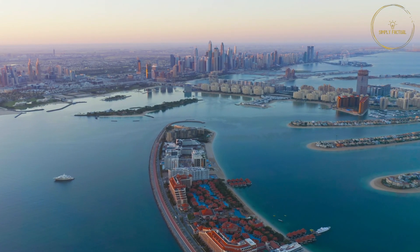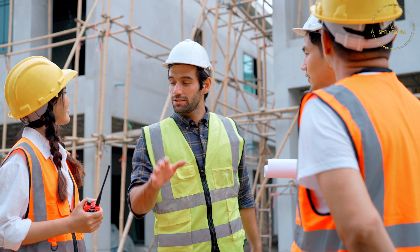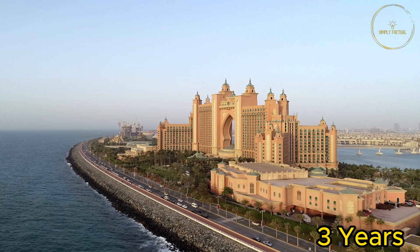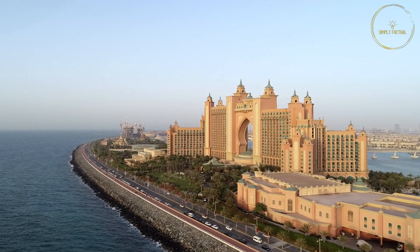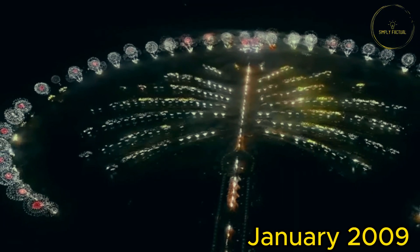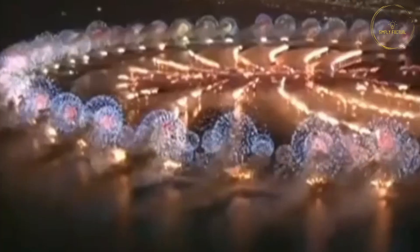It could have taken seven years to build the island, but with the help of 40,000 workers, it was completed in just three years, setting a new world record. After constructing all the buildings, in January 2009, Palm Jumeirah was open to the public for the first time.